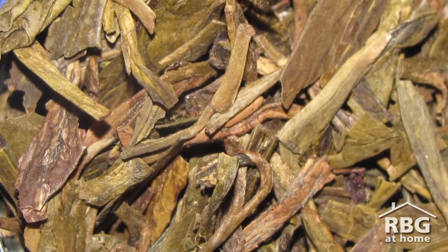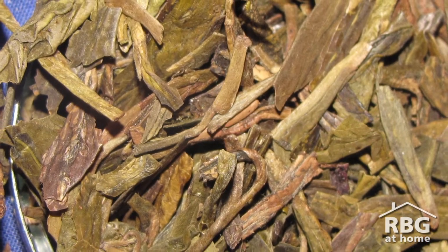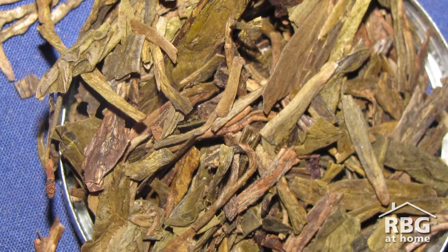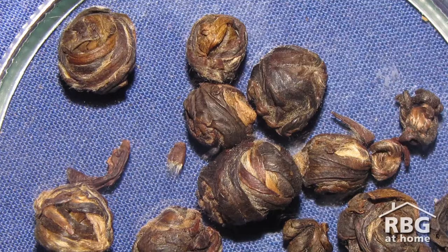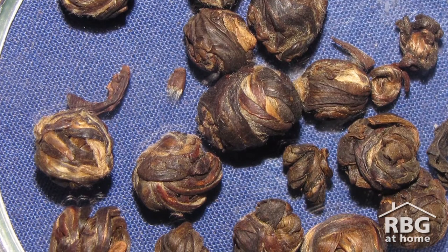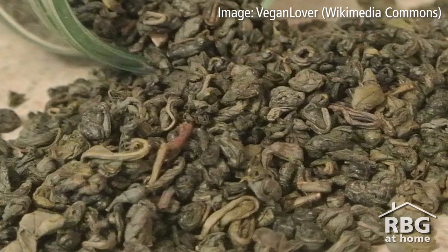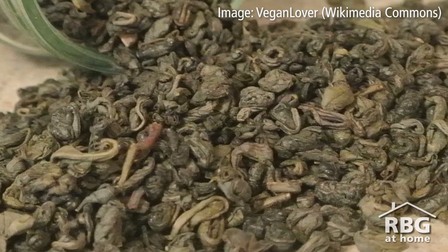Chinese green tea is pan-fired or dried in rotating drums to avoid the oxidation process. Green tea leaves can be fired multiple times depending on the blend, with different heat methods including hot air, gas flames, and charcoal used to develop specific flavours. Dragon pearls are different varieties of teas expertly hand-rolled into balls — green teas make for great dragon pearls. A similar variety is gunpowder green tea, which maintains freshness and flavour longer thanks to its rolled pearl state, which unfurls when brewed.